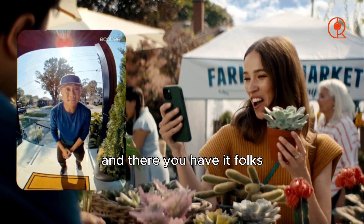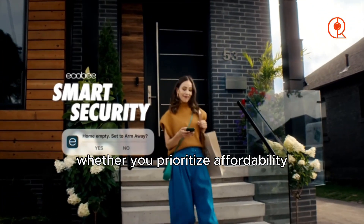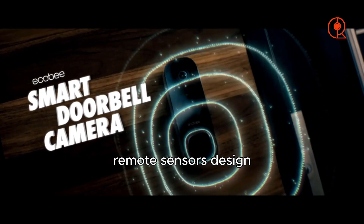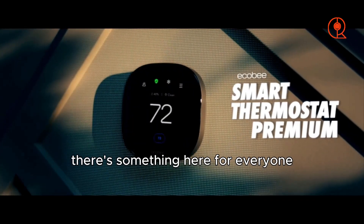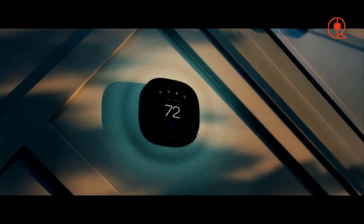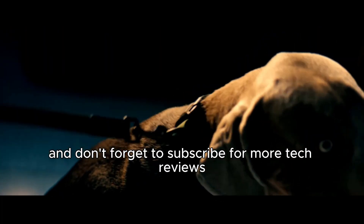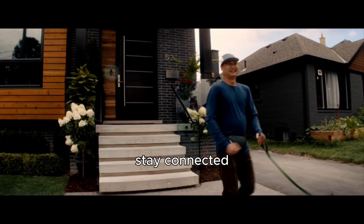And there you have it, folks — the best smart thermostats for November 2023. Whether you prioritize affordability, voice control, remote sensors, design, or integration with your existing smart home setup, there's something here for everyone. Don't forget to check the links in the description for more details and current pricing. If you found this video helpful, give it a thumbs up, and don't forget to subscribe for more tech reviews and smart home content. Until next time, stay connected.